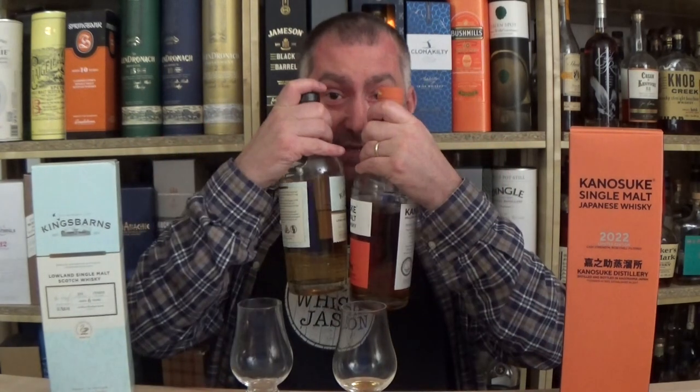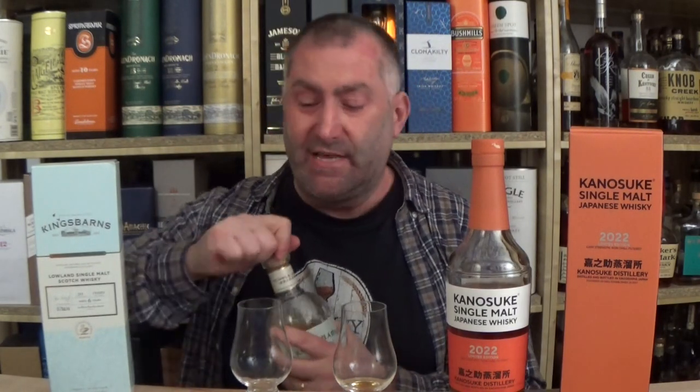Now they are very, very different whiskeys, but they're both from new distilleries — one Scotland, one Japan. Even the color you can hopefully see is totally different, reflecting the totally different cask composition. But both are around 59.7%, and this Japanese one is almost half the price of the King's Barns.